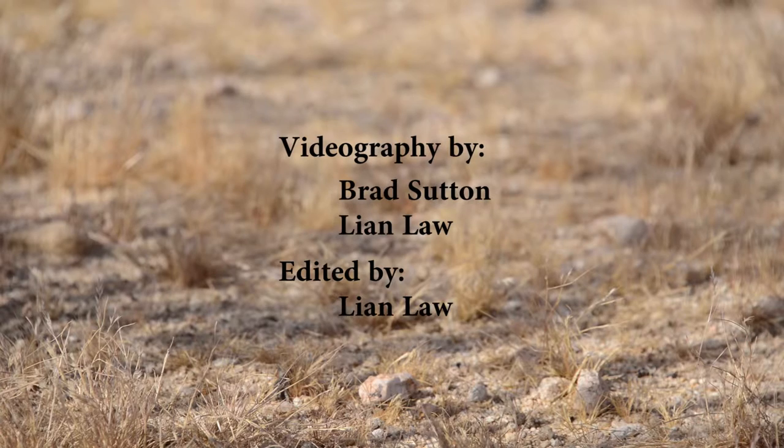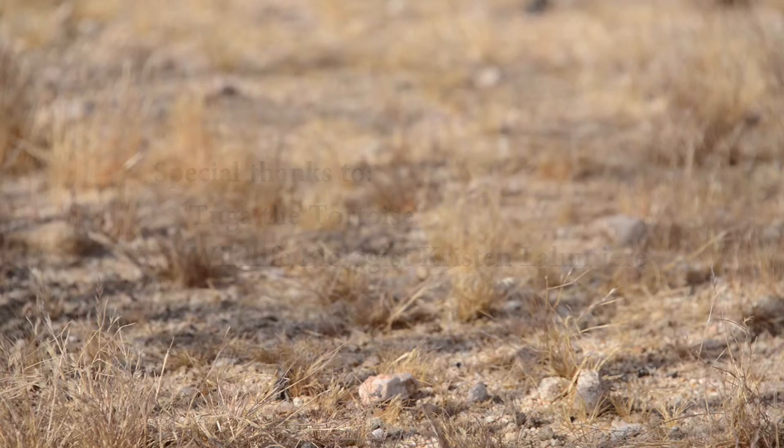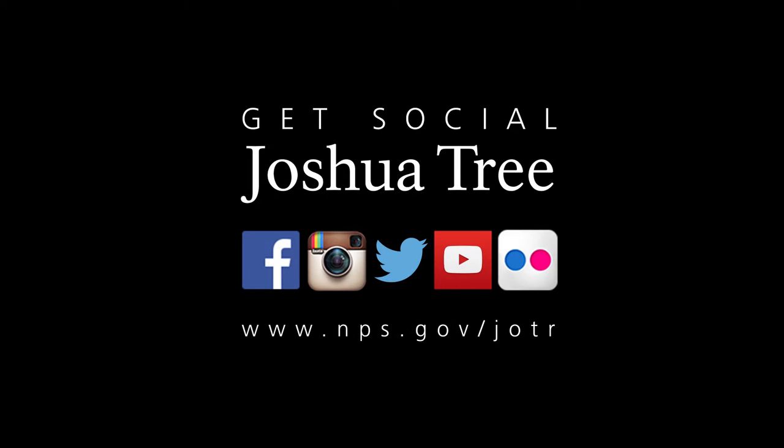Videography by Brad Sutton and Leon Law, edited by Leon Law. Special thanks to Tuga the tortoise and wildlife biologist Kristen La Lumiere. Get social with Joshua Tree at www.nps.gov/JOTR.